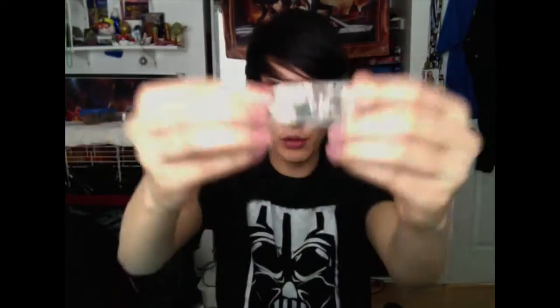Next up, we have the Avengers Grab Bags. Let's see what's inside — it's a cool surprise. It could be anything from a Marvel Mini to a disc launcher or a skateboard. We actually got a Loki skateboard.